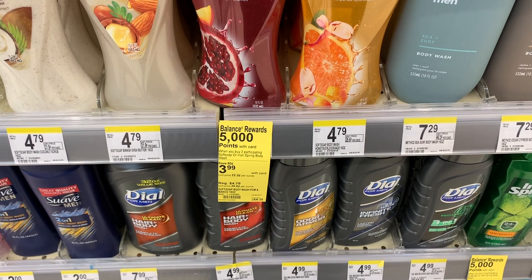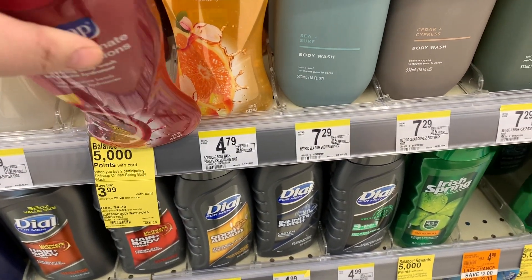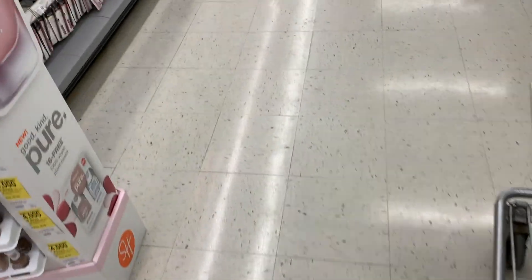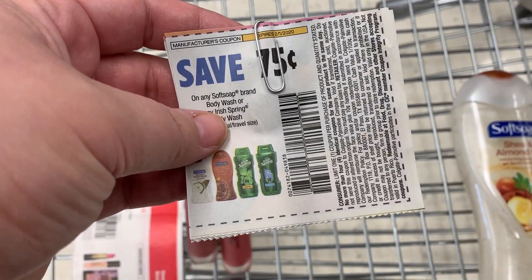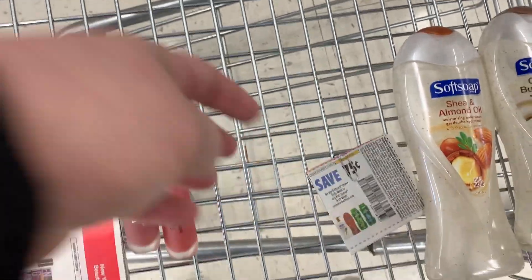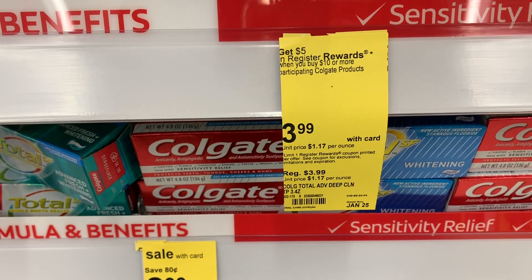Next is the Soft Soap Body Wash. They were doing a huge overhaul in that area, so I wasn't able to really film a lot in this section — there were literally like three employees within just the little makeup section and body wash area. You're going to buy two of these and use two 75 cents off coupons — one paper and one digital — and then you're going to get back 5,000 bonus points, making them really cheap.